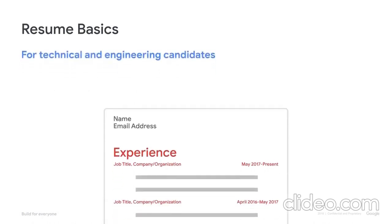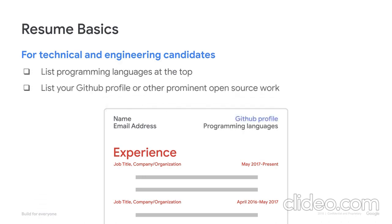A few additional basics for technical and engineering candidates: list your programming languages at the top of your resume and make sure you're comfortable interviewing in them. It's also critical you list your GitHub profile or other prominent open source work that shows us you're contributing to the open source community, passionate about the work you're doing, and looking to improve your skills.